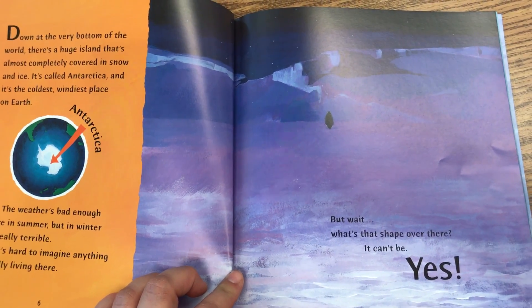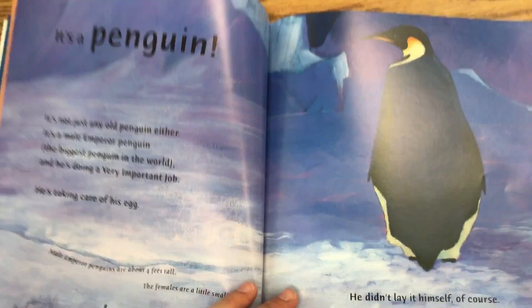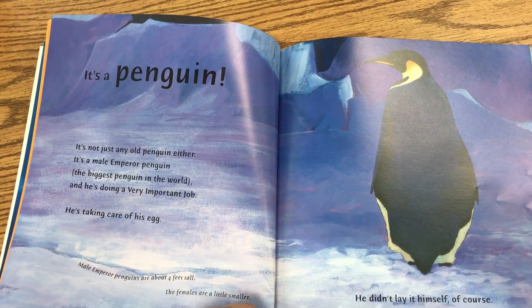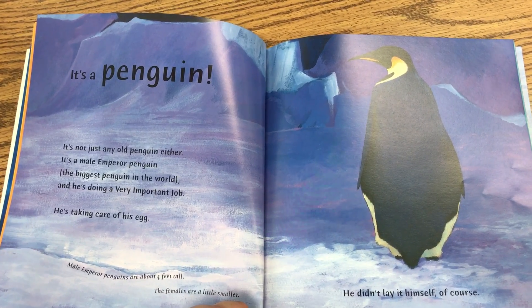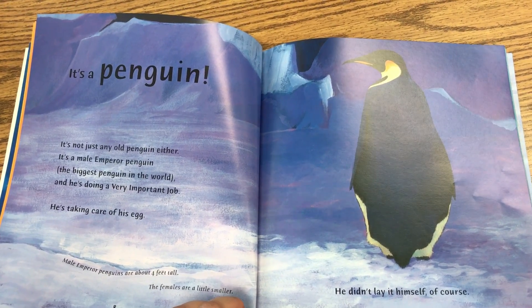But wait, what's that shape over there? Can it be? Yes. It's a penguin. It's not just any old penguin either. It's a male emperor penguin, the biggest penguin in the world, and he's doing a very important job. He's taking care of his egg. He didn't lay it himself, of course.